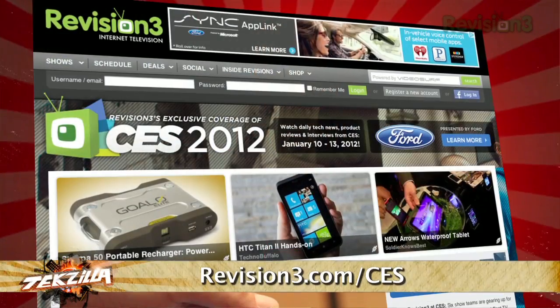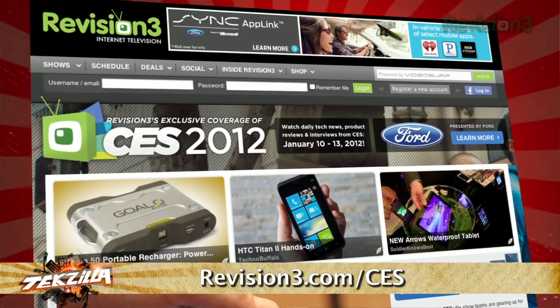If you're into checking out more of our CES coverage, do visit us at revision3.com/CES.